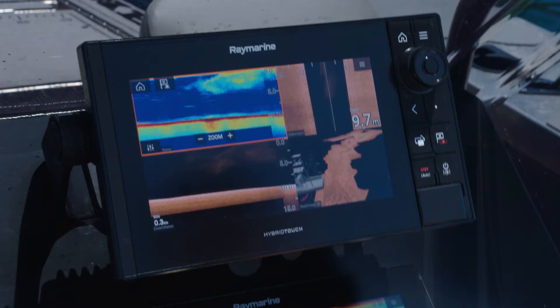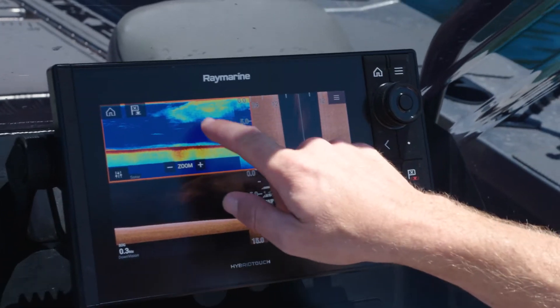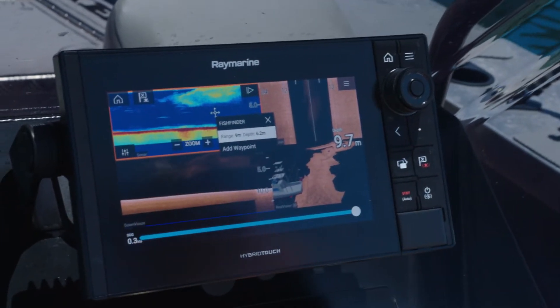Have you ever wanted to go back in history with your sounder? With the Raymarine Axiom, it stores about 10 minutes of history inside the screen. On the sounder side, you just hold your finger on the screen and a menu pops up.